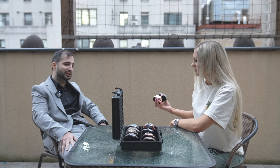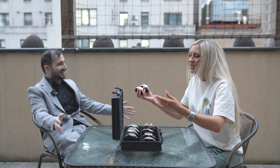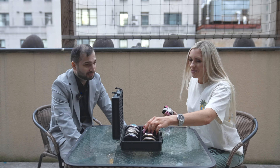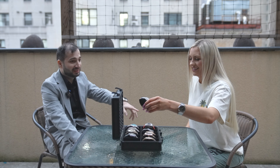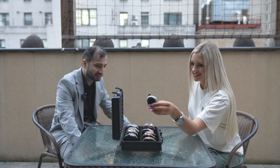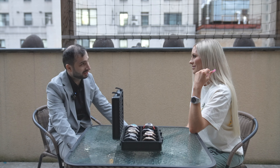The most expensive watch in this box is the Richard Mille. Between the AP and the Patek, the Patek is more expensive. And obviously in this box, the Richard Mille. You got a good eye — sharp eye.